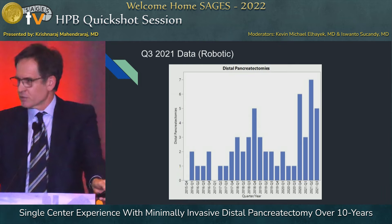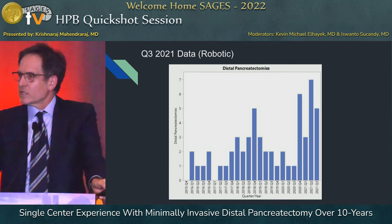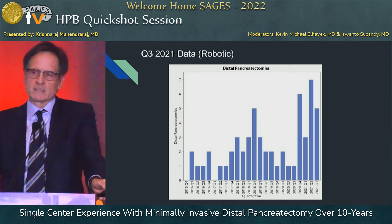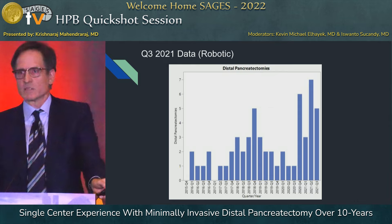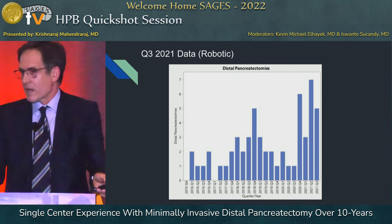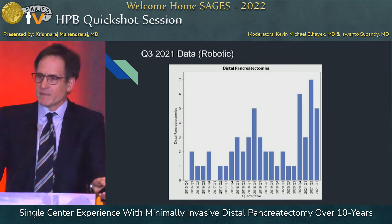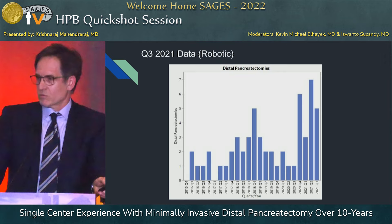Our actual number of robotic distal pancreatectomies shown by quarter reveals that our entire practice has now moved towards a robotic approach. Proximity of the tumor to the central vessels is no longer a need for a lap-assisted approach. Proximity to the splenic artery takeoff or the celiac artery is no longer a contraindication to robotic or minimally invasive — all of that can be handled very nicely robotically. The visualization and instrumentation of robotics will really push this field completely towards a robotic approach.